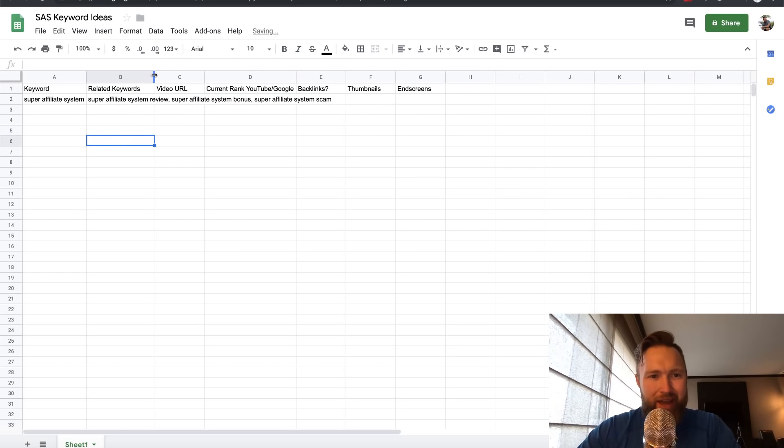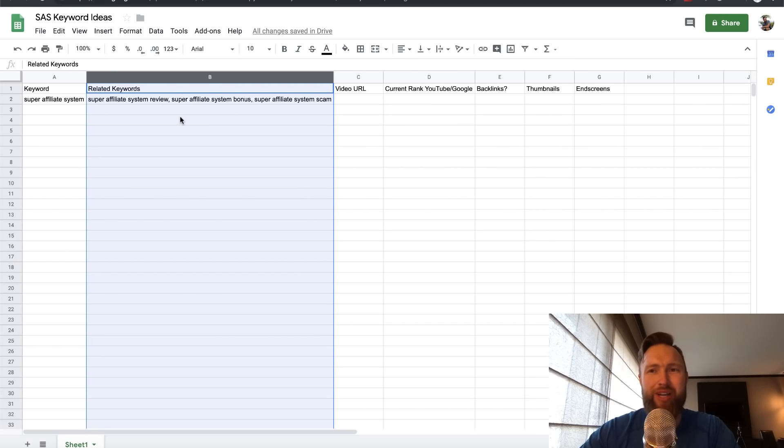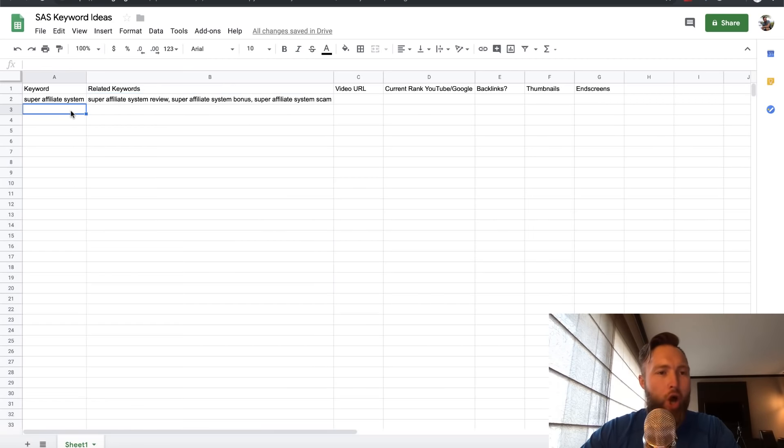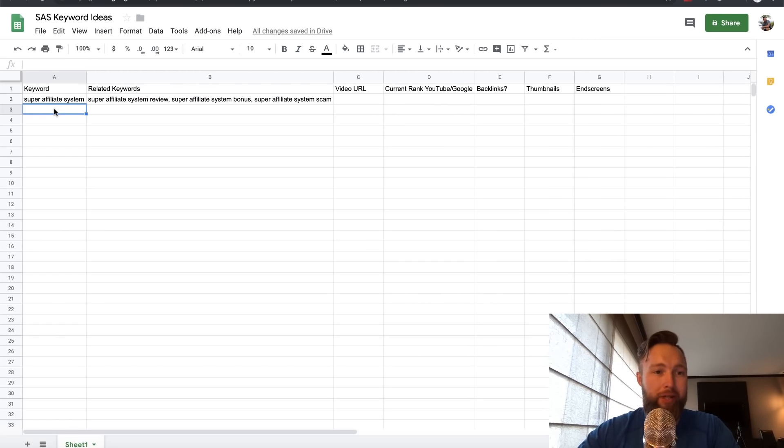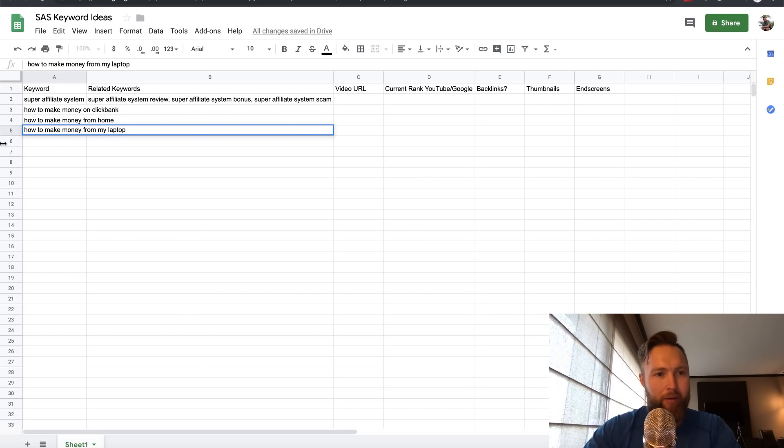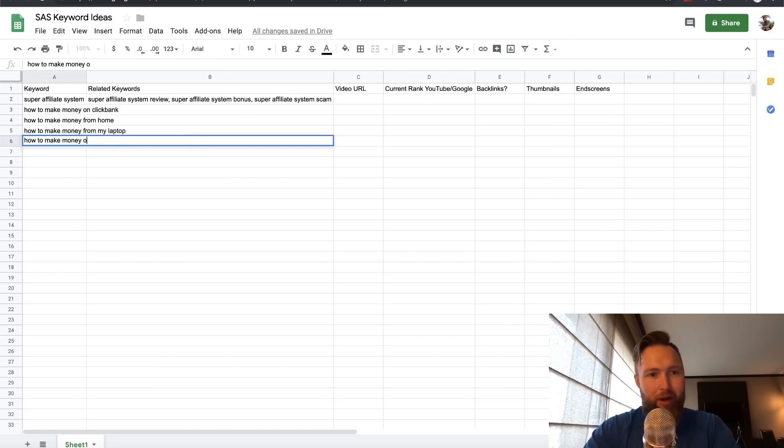The reason I know these off the top of my head is because I've been doing this long enough. When you're creating a video around a specific product, people are either typing in just the product name, or the product name plus 'review,' plus 'bonus,' or plus 'scam.' Other related keywords for Super Affiliate System would be 'how to make money on ClickBank' — because John actually teaches that — and then 'how to make money from home,' 'how to make money from my laptop,' and 'how to make money online part time.'